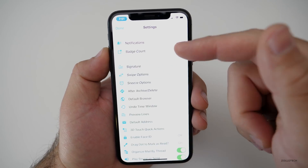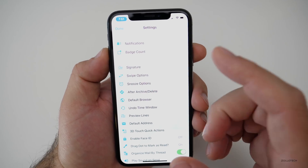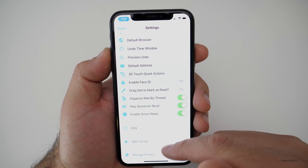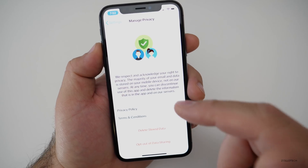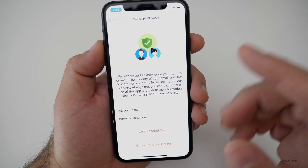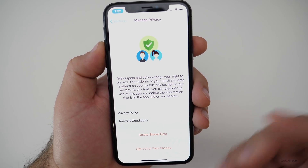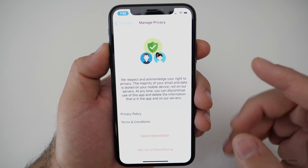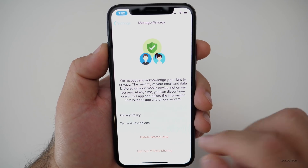In the settings, you have options for signatures per email address. You have quick actions, but one of my favorite things is how you can manage privacy. Under privacy, you can delete your stored data or opt out of data sharing. They also have things to help secure your device — if it sees your email address on websites it shouldn't be on, it will notify you and help you delete those. I've cleaned up quite a few of mine using this feature.